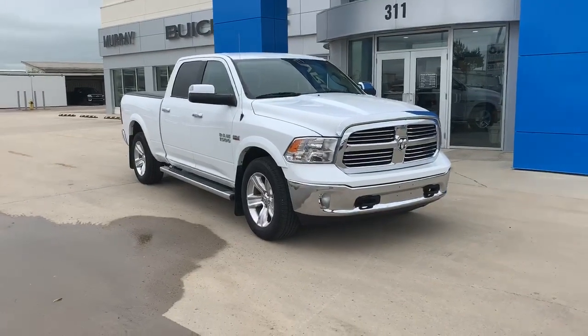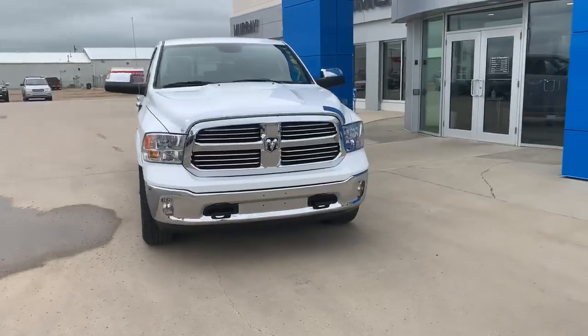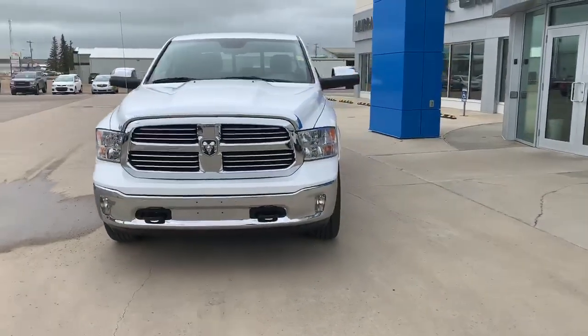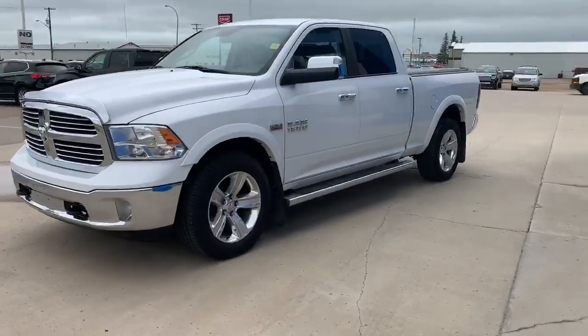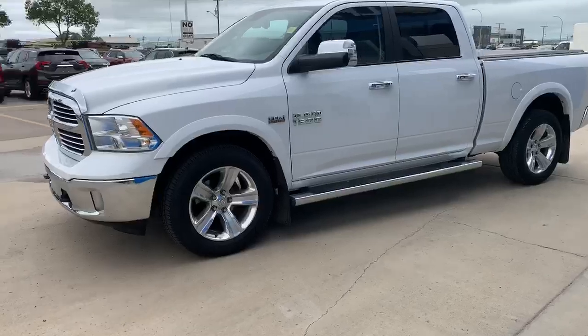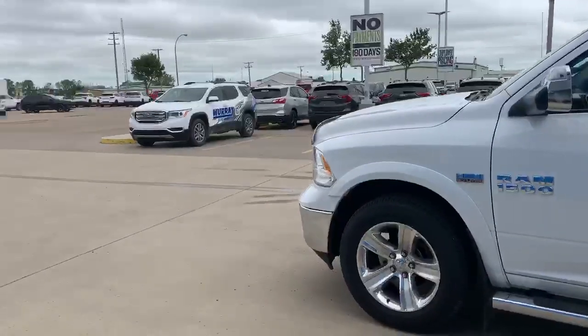Hello there, Nick from Regium. This is a 2015 Ram Bighorn crew cab standard box — a beautiful looking truck, clean one owner, local trade, certified. Only has 87,000 kilometers on it.